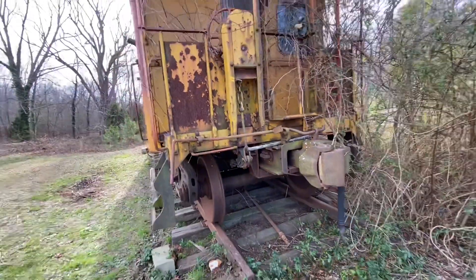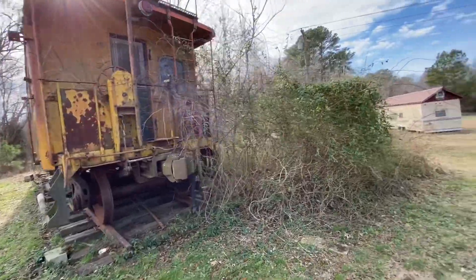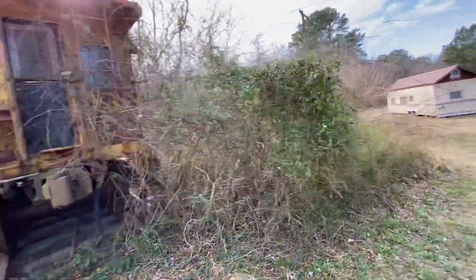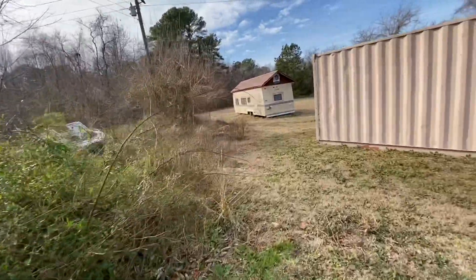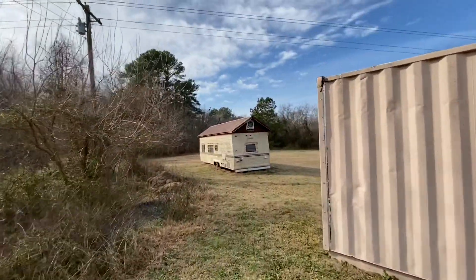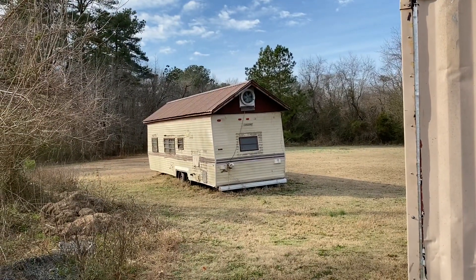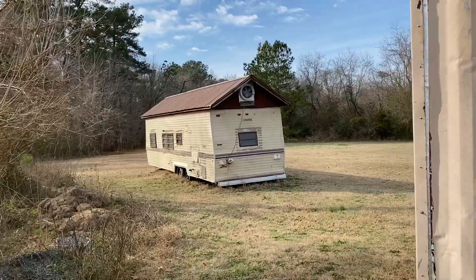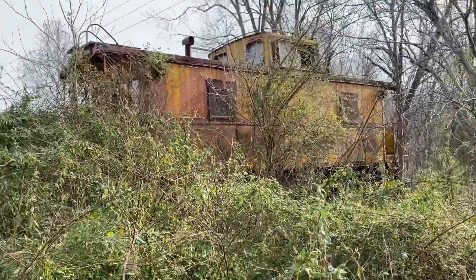It'll probably end up being scrapped. It's actually for sale — I don't know how much, I think she wants like $15,000 for it or something like that. I don't know that you can even see this side. What in the world? Are you serious with that? Holy smokes — yeah, you can't even see this side.